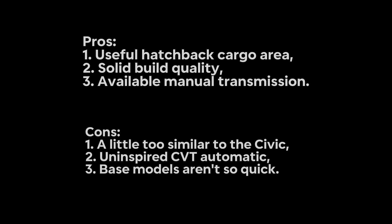Pros and Cons. Pros: 1. Useful hatchback cargo area. 2. Solid build quality. 3. Available manual transmission. Cons: 1. A little too similar to the Civic. 2. Uninspired CVT automatic. 3. Base models aren't so quick.